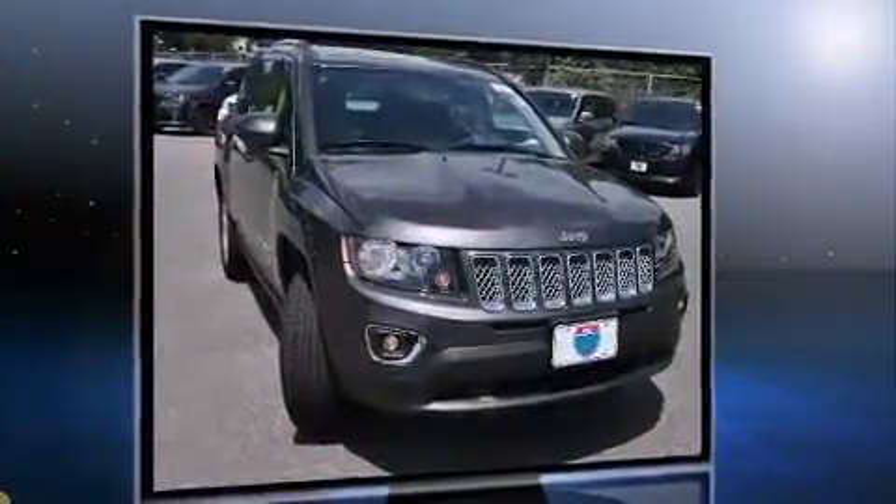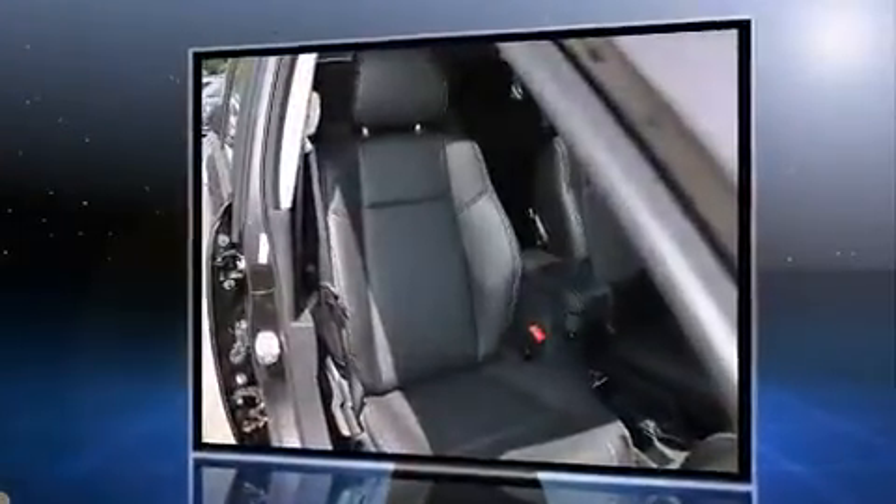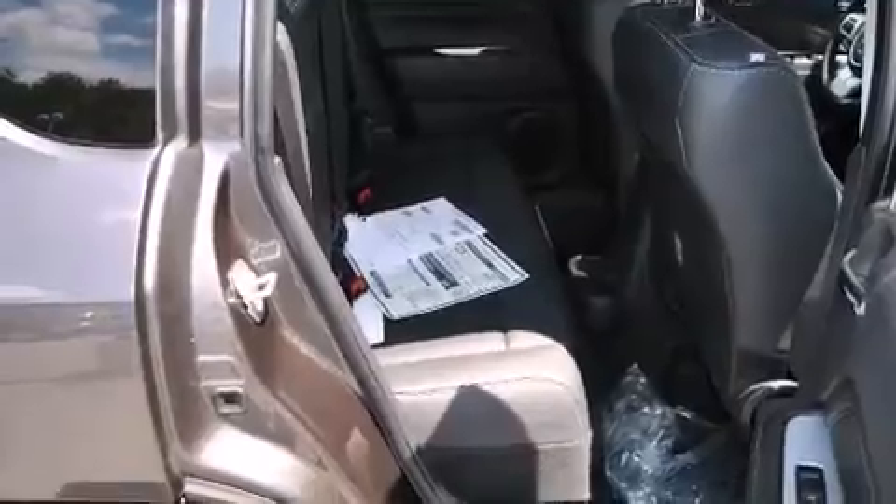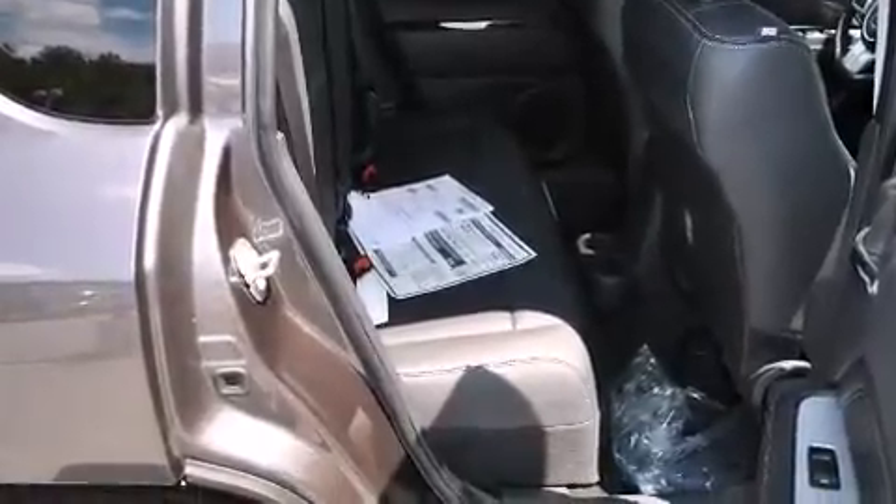Jeep prioritized fit and finish as evidenced by leather upholstery, a tachometer, heated door mirrors, remote keyless entry, rear wipers, and a power moonroof that opens up the cabin to the natural environment.